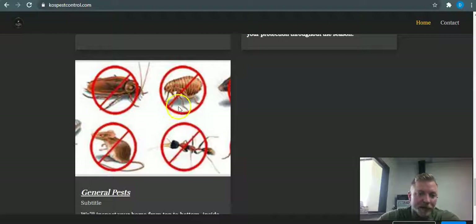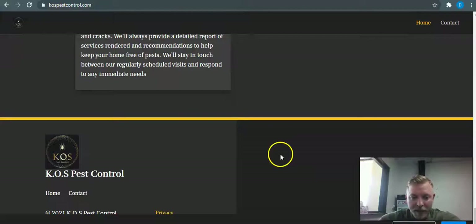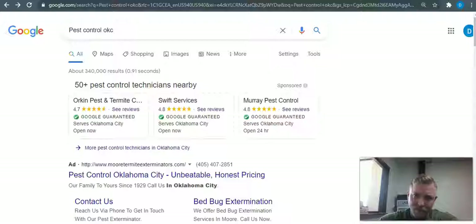Another thing is the meta description. Also, the pictures on your website actually need to be saved with keyword-rich file names. Right now they're saved as just your company name, so they would need to be changed to something like 'pest control OKC' or one of the high-volume terms — I think 'pest exterminators OKC' was another strong one. That basically covers the content side of things.